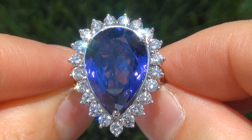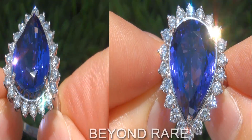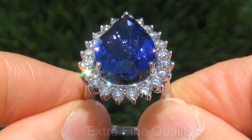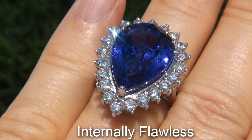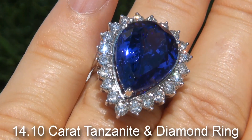Welcome to Certified Jewelry. Up for auction today is this beyond rare, investment grade, GIA certified, extra fine quality, D-block, internally flawless clarity, 14.10 carat tanzanite and diamond ring.